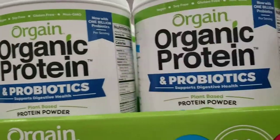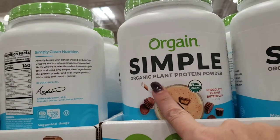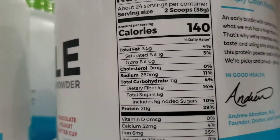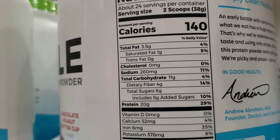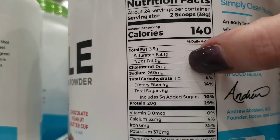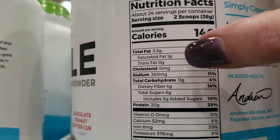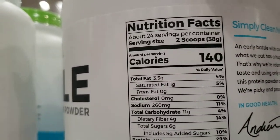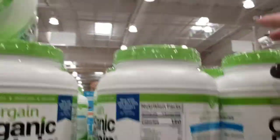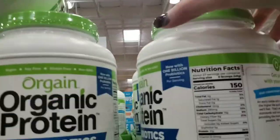This Orgain Simple Organic Plant Protein Powder is a no. It's 11 net carbs, four fiber, and they added five grams of added sugar — so seven net carbs for two scoops. The chocolate fudge Orgain is a yes.